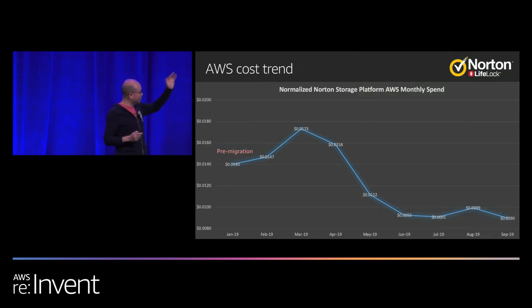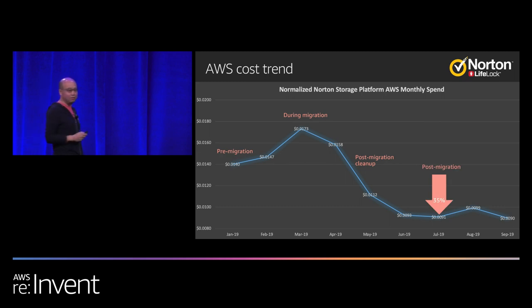Here is our AWS cost trend in a normalized sense. This is where we were before migration. We spent more money during migration, and then post-migration we had to decommission the Cassandra cluster. We are now saving 35% of our total AWS bill just by doing this migration.